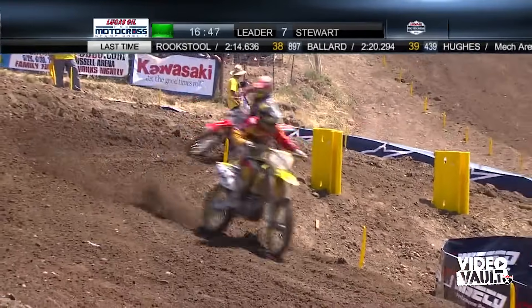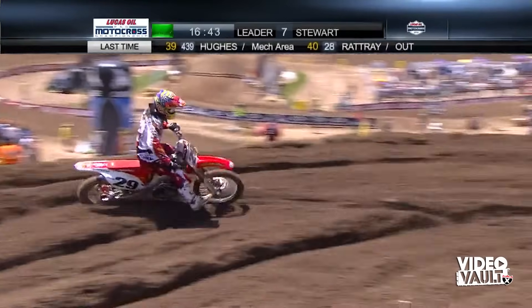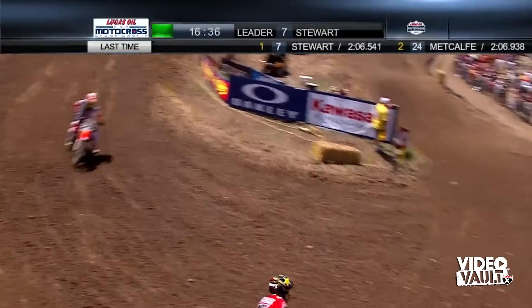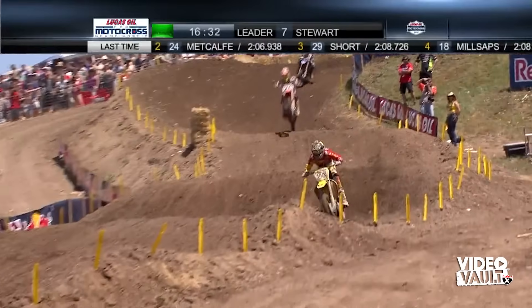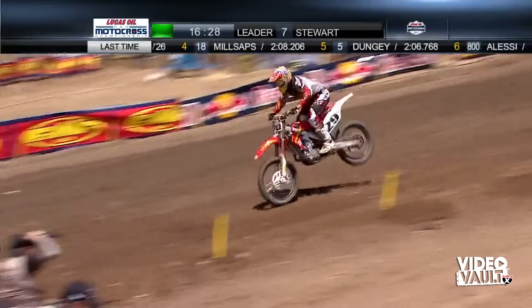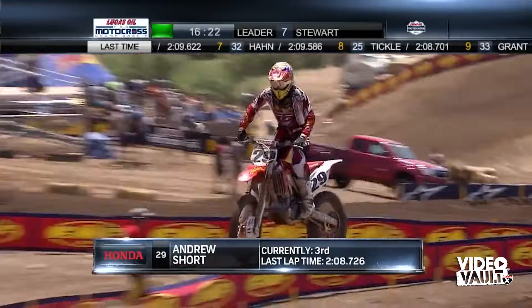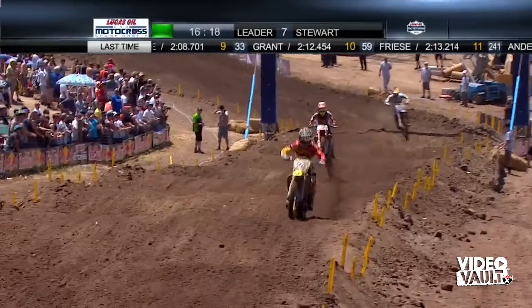Look at this — Metcalf has now gotten around Short. We've got Suzuki running 1-2. What do you say about the positive vibe over there? Suzuki's made two great choices. You've got Stewart who has had an undefeated season — only Ricky Carmichael has done that other than James. And Metcalf, who especially the last couple of seasons has been so spectacular in this championship. A couple of good choices paying off right now.